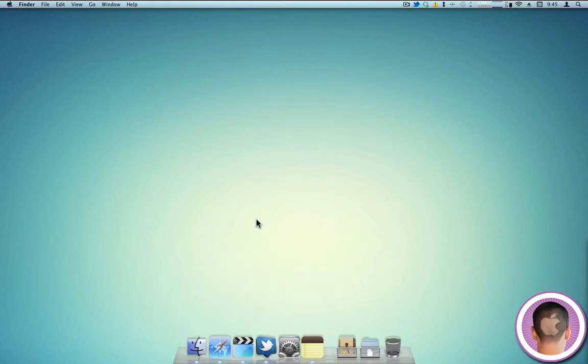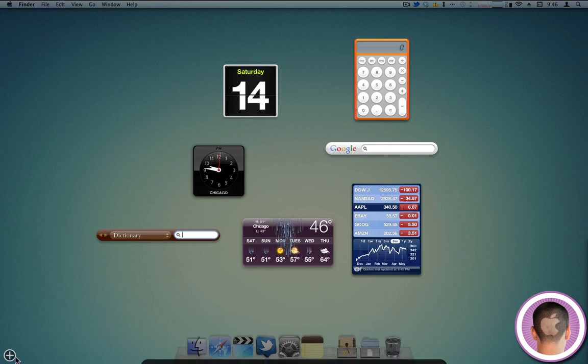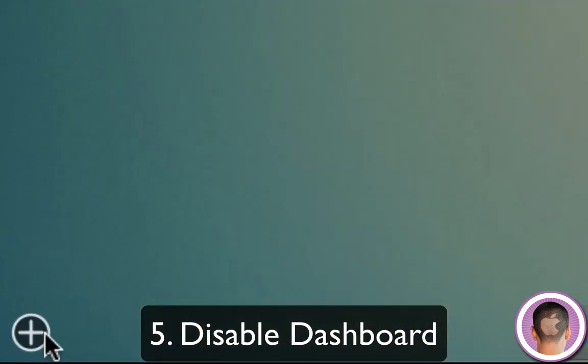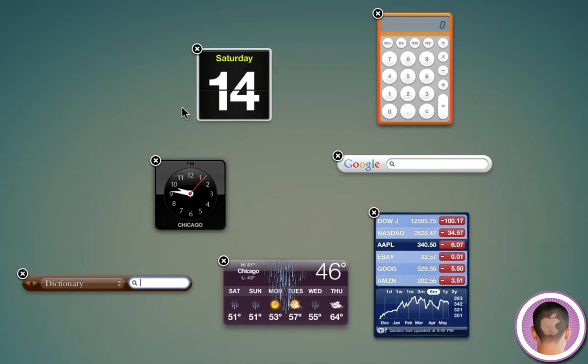Speaking of taking up extra RAM and processing power, Dashboard is one of the biggest resource hogs that you probably don't even realize is on your system. The more widgets you have, the more RAM it takes up. Just having Dashboard running can dramatically slow down your computer under certain circumstances. If you really like Dashboard, you can click the plus button in the corner and get rid of some widgets you don't use much.